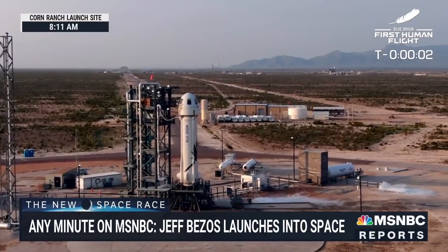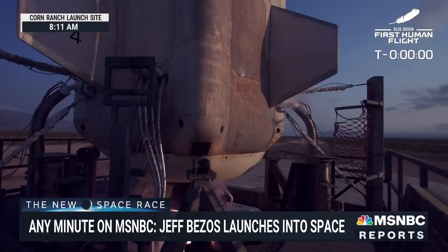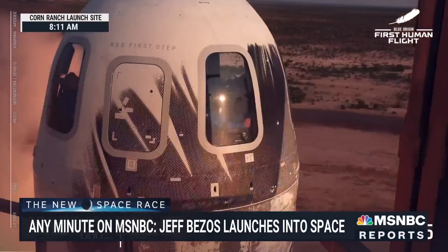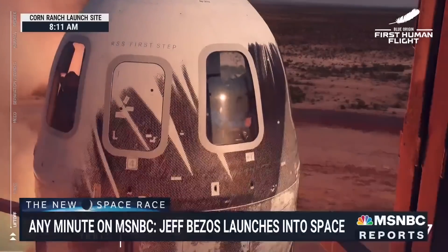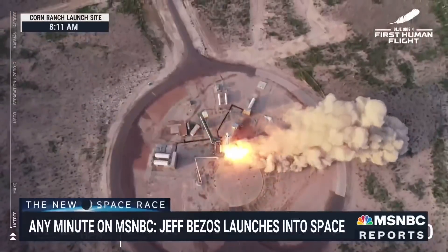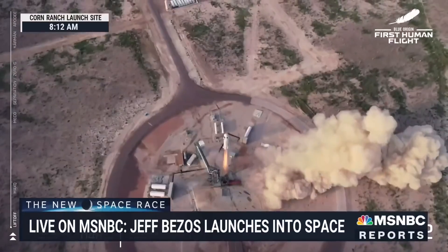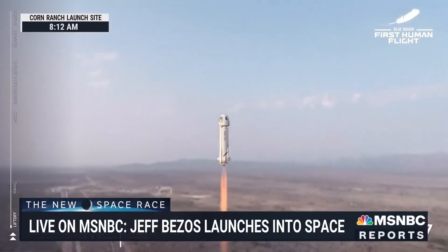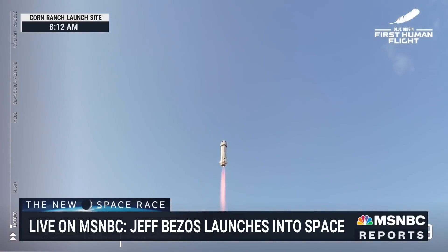Command engine start. Two, one. Five, that's the beat.